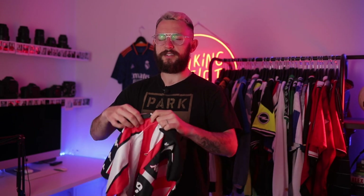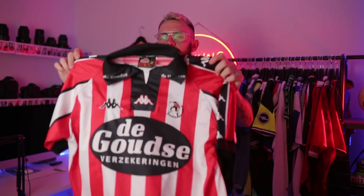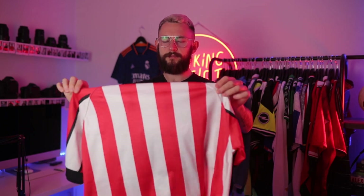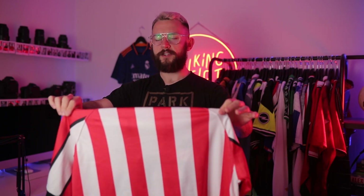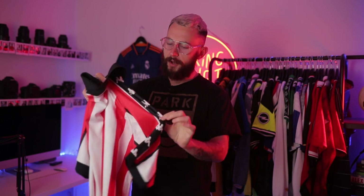It does feel — oh, I think this is the kit. Wait, does it have it? Yeah, this is it. I reckon this is the Sparta Rotterdam. That's the front — hopefully it's beautiful. That's the back. I'm going to open my eyes in three, two, one — hey, Sparta Rotterdam! And it's Kappa.